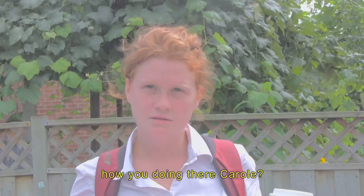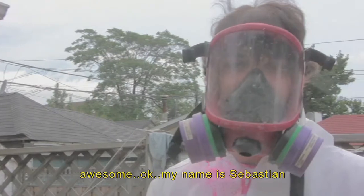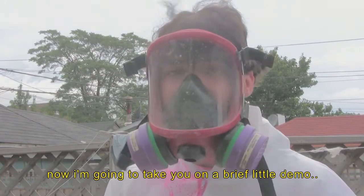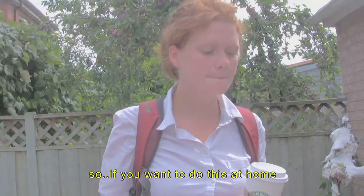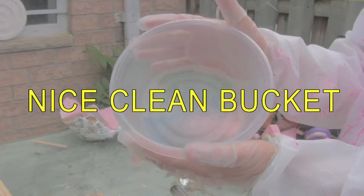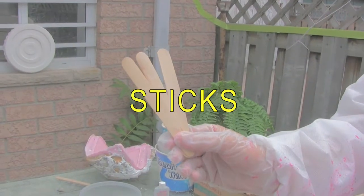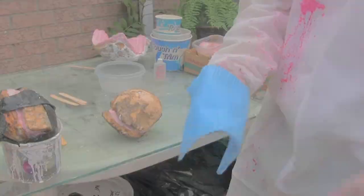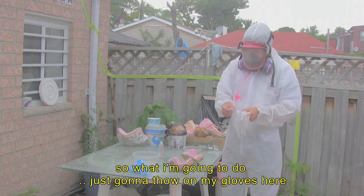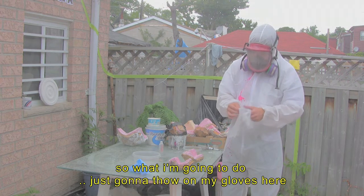How are you doing there Carol? Awesome. My name's Sebastian and now I'm going to take you on a brief little demo on how we mold a cube. So if you want to do this at home, you're going to need a protective mask, a nice clean bucket, some sticks, a little clay cloth, and very importantly, some protective gloves.